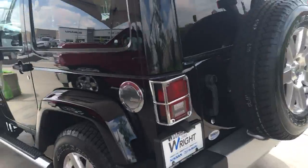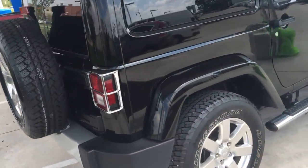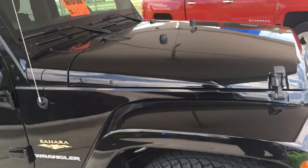Heated front seats, which is always nice in the wintertime. Does have the side step rails as well, so a nice addition to this vehicle. It just comes with a two-year, 100,000-mile powertrain warranty.